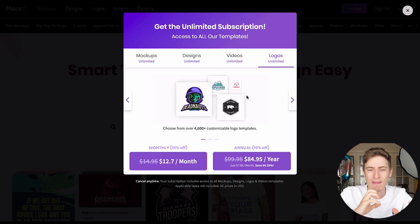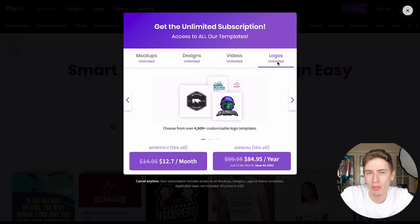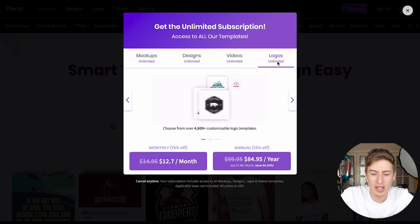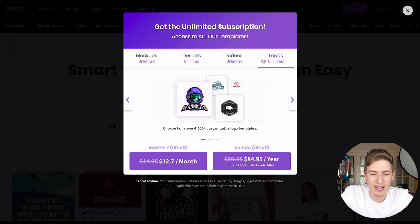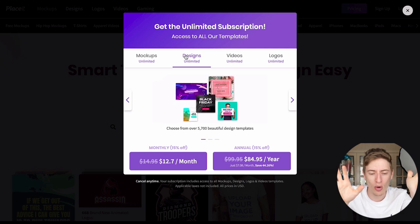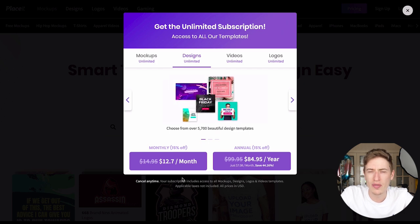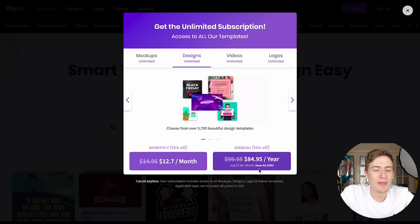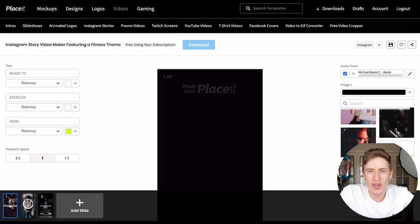Think about it: if you did the logos side hustle on Fiverr, can you make one sale in 30 days? Because that one sale will get you more than $7, meaning you break even just from logos — and that's before the mock-ups and designs. I won't stay on price too long, but click my link, and like I said I was waiting a long time to get this discount approved, so here it is.